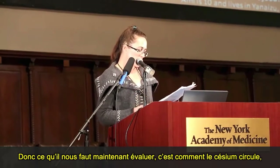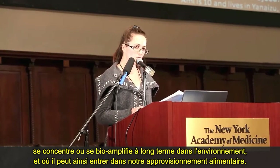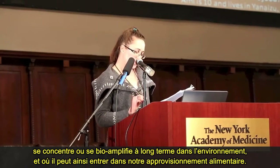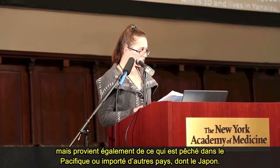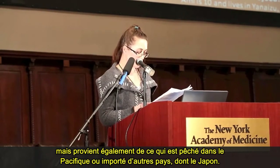What needs to be assessed from this point forward is how cesium cycles and becomes concentrated — bio-magnified — in the environment over the long term, and where it might enter our food supply as a result. Remember, our food can come not just from what is grown in the U.S., but what is harvested from the Pacific Ocean and imported from other countries, including Japan.